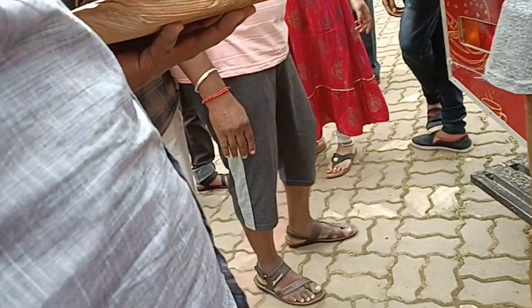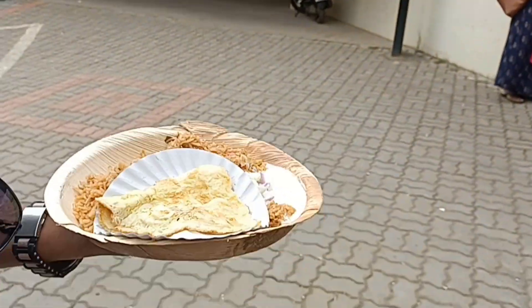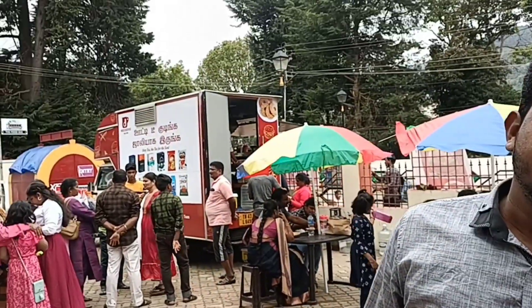Let's take a look at the food truck in the car. We have chicken biryani, chicken 65, and bread omelette.